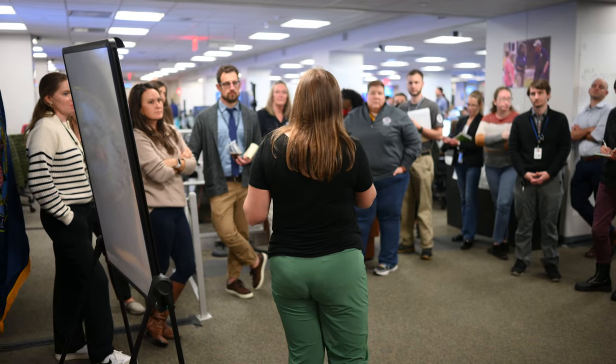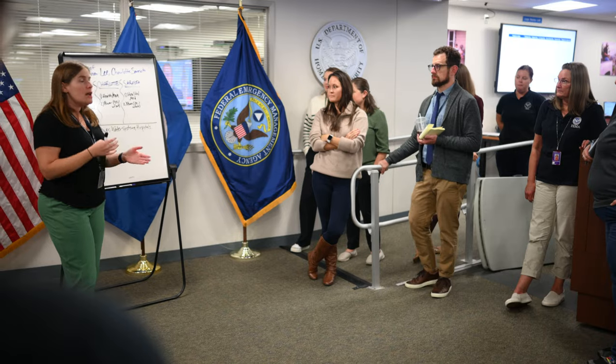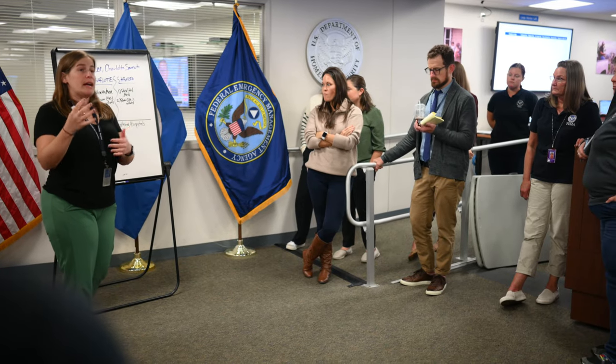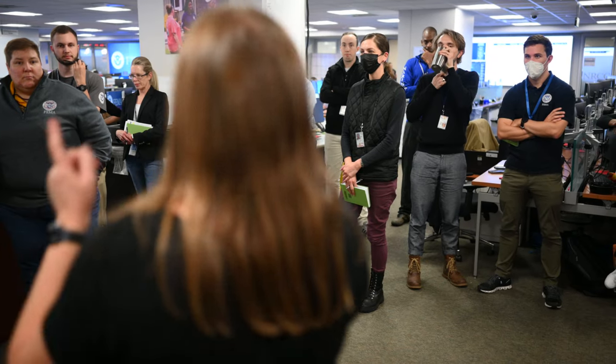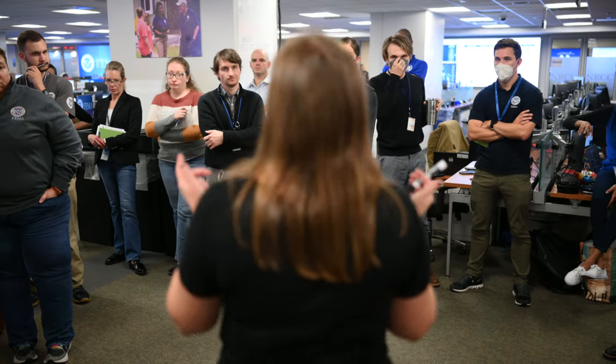Welcome to FEMA's National Response Coordination Center. While the NRCC is housed here at FEMA, this is the primary interagency coordination center for emergency operations during a disaster. The function of the NRCC is to ensure that we have a coordinated response amongst the FEMA headquarters, the impacted regions, and the impacted tribes, states, and territories that we're supporting.